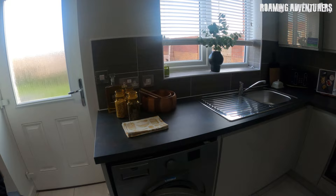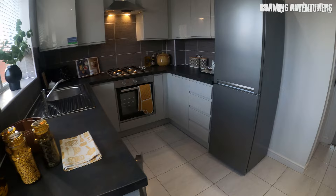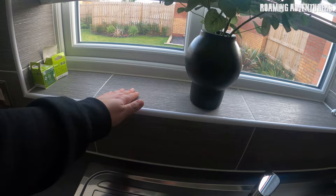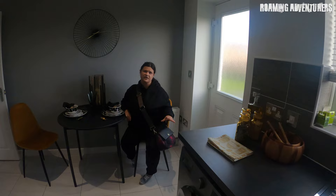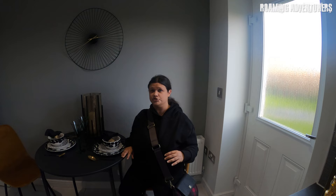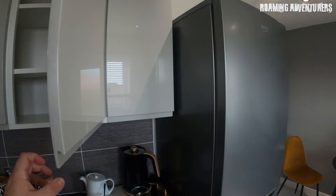It might seem a bit small but if it's just one or two of you cooking it isn't that bad — somebody cooking, somebody sitting chatting. You've got space for a washing machine or washer-dryer. There's a huge drain-sink mixer tap. I love this material — it's like a soft-touch tile. When you purchase a Gleeson property you have the option to change it for a lighter colour, as well as the cupboard fronts and bathroom tiles.